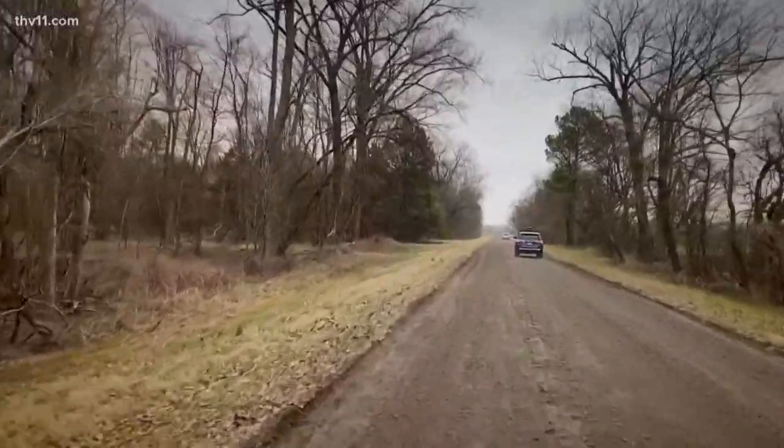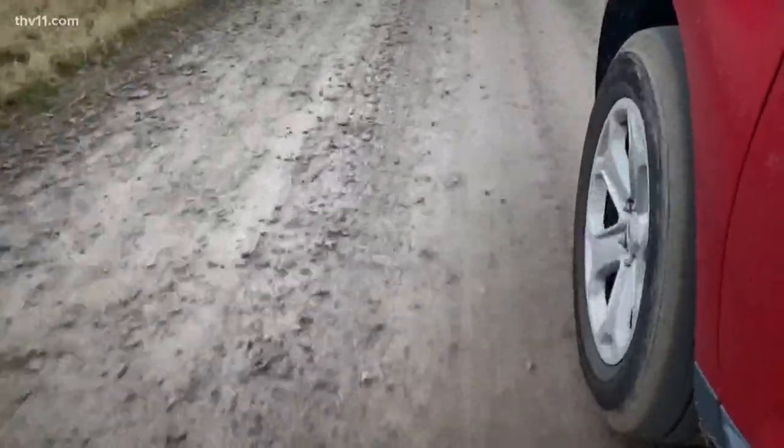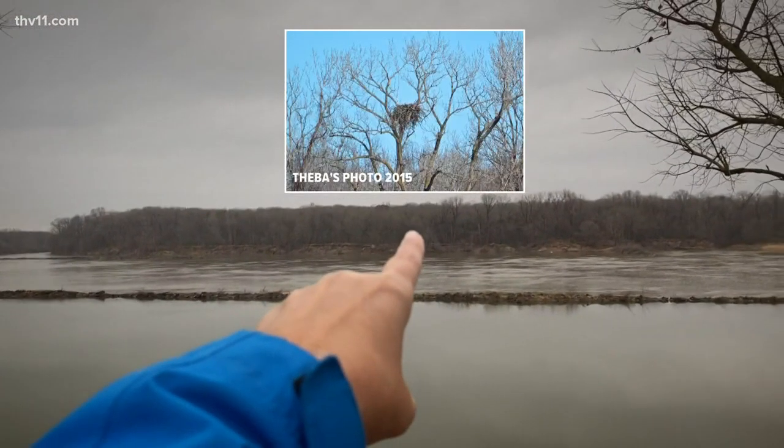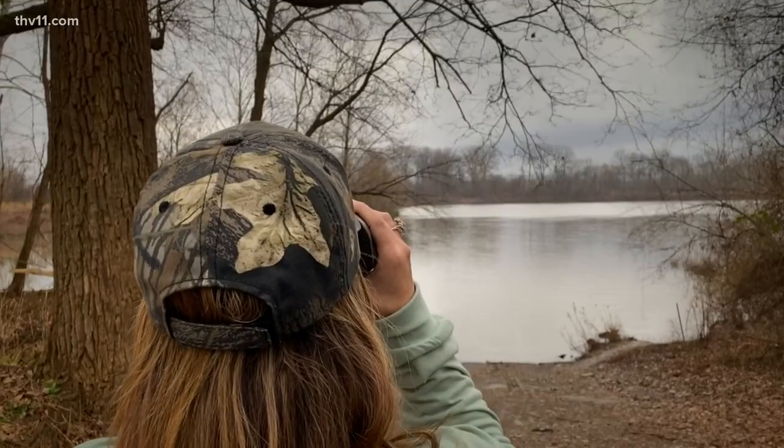This road right here begins our wildlife drive, winds all the way around through the refuge, and comes right back out here. Right across there was the eagle's nest, but apparently the flood took it out.